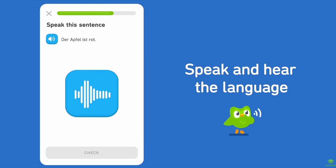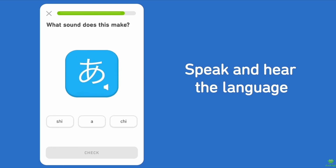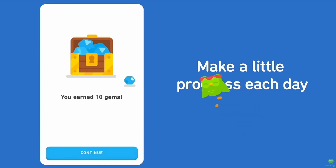Duolingo's strengths include a free core app, engaging design, and a system that uses AI to adjust difficulty as you progress. However, it falls short with a lack of in-depth grammar explanations. I appreciate Duolingo for its fun, bite-sized lessons that keep you coming back daily — something I definitely would have benefited from when I was learning my first language.